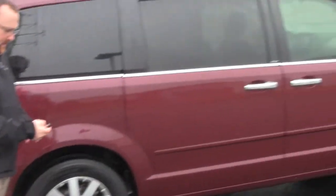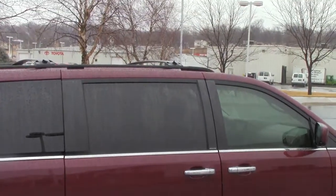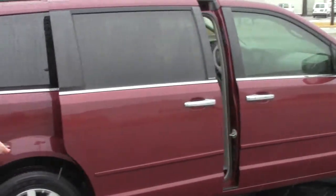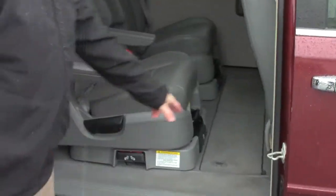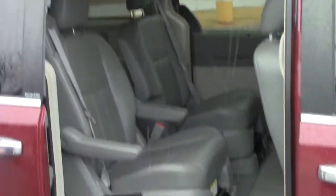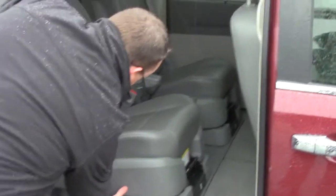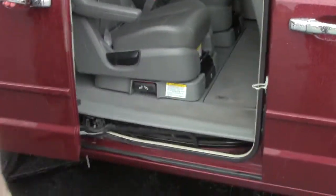It does have the dual power sliding doors. It also has the tumble-down, stowaway, swivel stow-and-go seats, so they'll twist around as well. Pretty fancy — and they also go down into the floor.